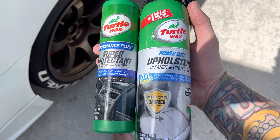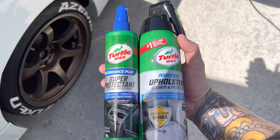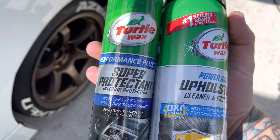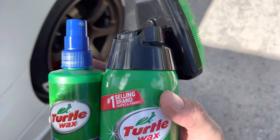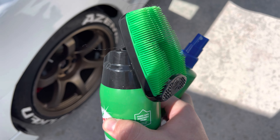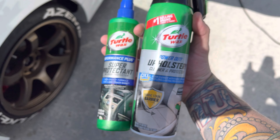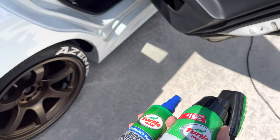This stuff is the best bang for your buck. One of them is like $7.99 or $8.99 — Turtle Wax Super Protectant. It lasts a really long time, shines pretty good, and cleans as well. And then the upholstery cleaner works really good too, and it has a scrubber on it. If you're at AutoZone or any auto parts store, pick up some of this stuff — it's really good for fabric and plastic.